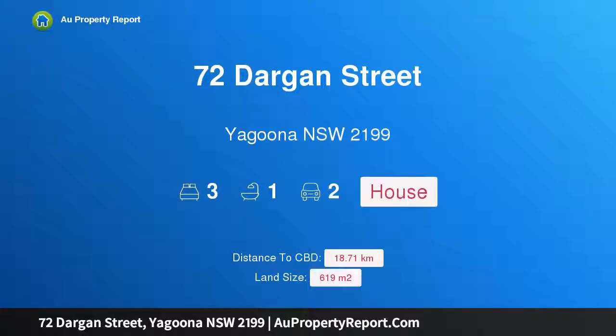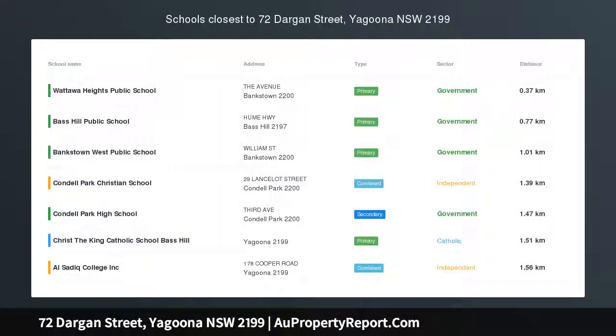Hi, I am glad to introduce property 72 Dargan Street, Uduna NSW, 2199. Ideal Family Home, Spacious Block of Land.